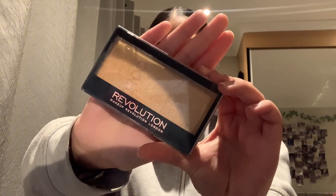Next is this Revolution highlighter — it's gold and I don't use it but I want to try it out. I got that in a pack too, so all my Revolution products I got in packs.